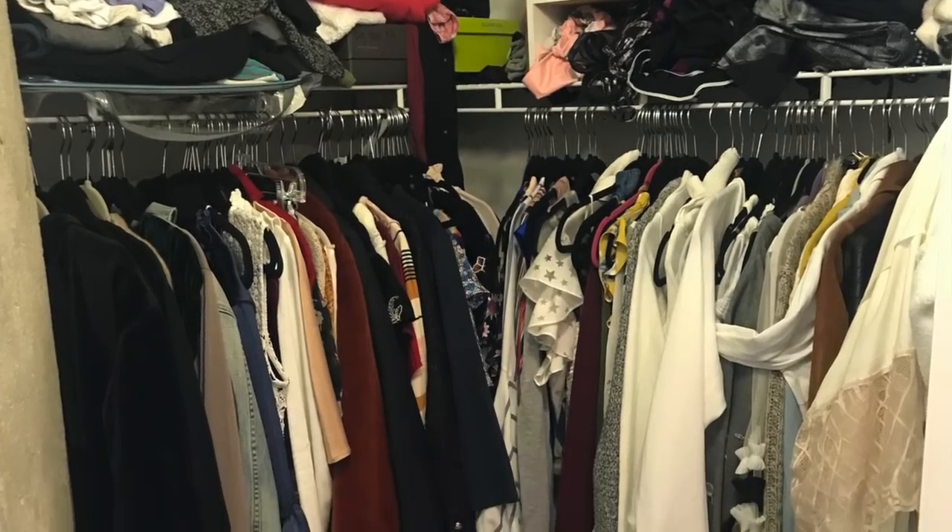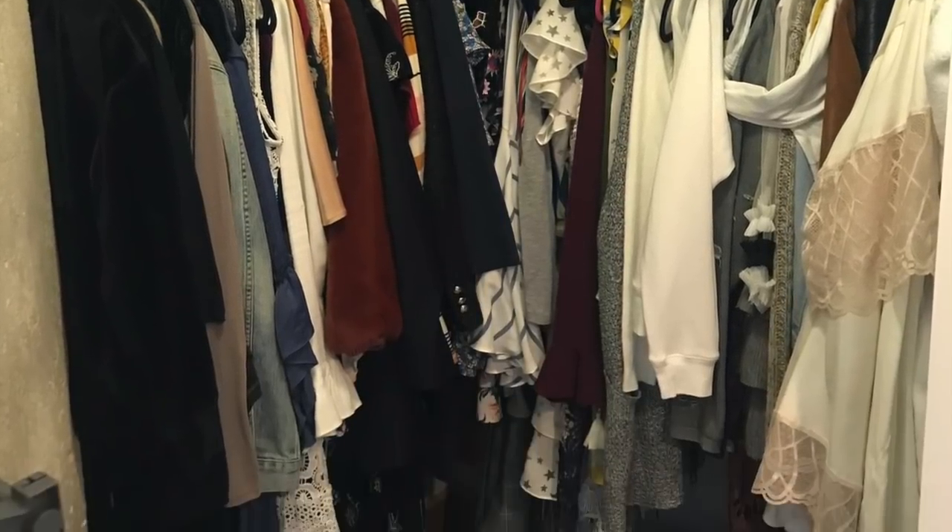So before I show you guys what it looks like right now, here is a picture of what it looked like before we decluttered it. High-key terrifying. I don't know how in the world it got to that place or what I was doing with my life to make that happen.